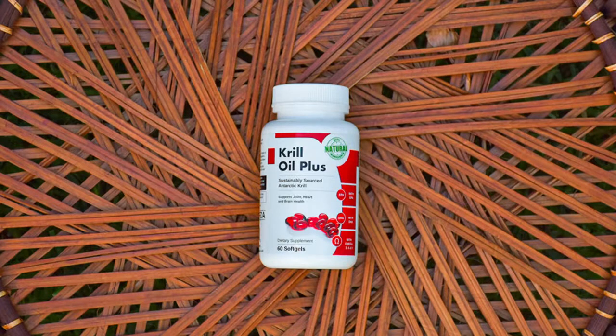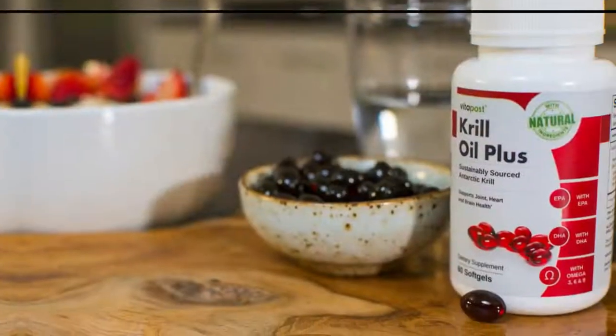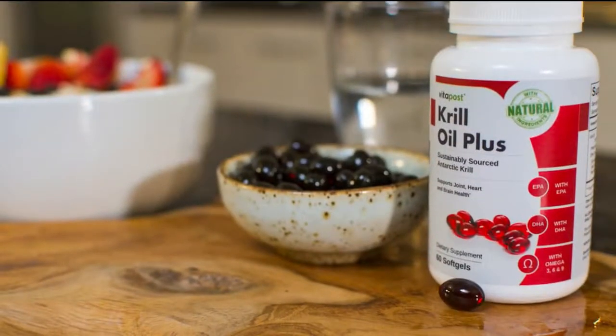Krill oil plus has properties beyond other supplemental oils. Beneficial phospholipids: the plentiful phospholipids in krill oil support healthy joints and are used in every cell membrane in the body. Krill oil is different from other omega-3 supplements because 30-60% of the omega-3s are attached to these beneficial phospholipids. In fish oil, for example, the omega-3s are primarily attached to plain old triglyceride oils.